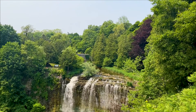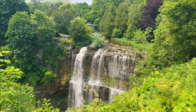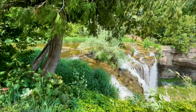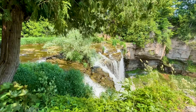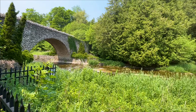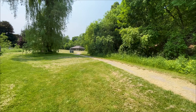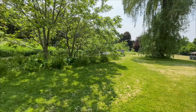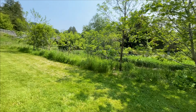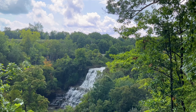Number four is Webster Falls, a 22-meter curtain waterfall that flows over tiered rock formations — one of Hamilton's most iconic waterfalls. There are beautiful historic cobblestone bridges and walkways around the falls, with picnic tables and large grassy clearings, making it a nice place to have a picnic. Unfortunately there's no access to the bottom. The paved trail between the Webster Falls parking lot and the lookout point is about 100 meters.